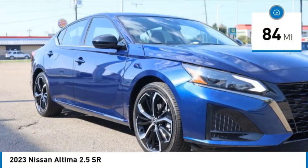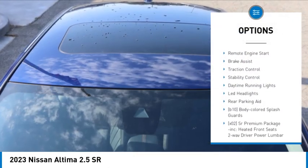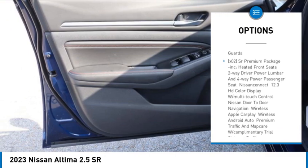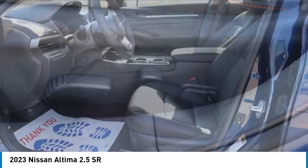This vehicle has less than 100 miles. Here are some of this vehicle's great options: tire pressure monitor, blind spot monitor, aluminum wheels, remote engine start, brake assist, traction control, stability control, daytime running lights, LED headlights, rear parking aid.